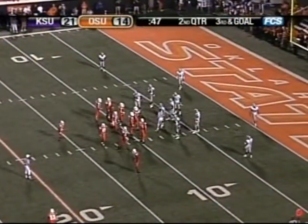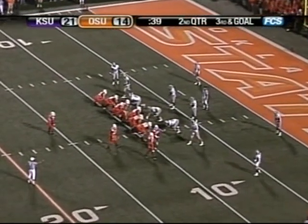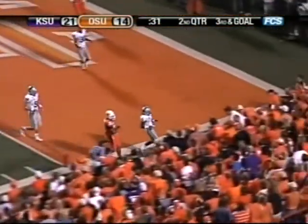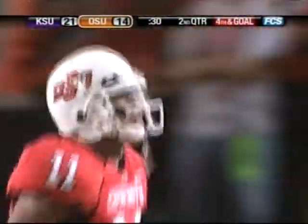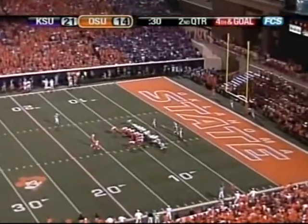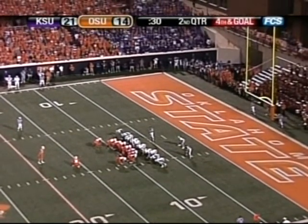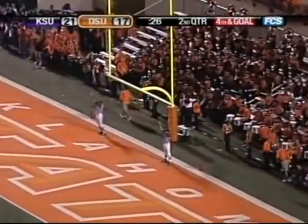Third and goal, Oklahoma State from the Kansas State 8, down to 49 seconds left. May see that fade route again. They've got a bunch formation to the right, one back set with Dantrell Savage, no receiver split out. Robinson fakes a handoff on third and goal, sets up, flings it toward the end zone — incomplete. He just threw it away under heavy pressure. The Cowboys will have to kick a field goal. Rick is six of ten in field goals on the season. Cole Reynolds will hold, Zach Allen will snap it. Snap good, ball down, kick on the way — it's high and long and it's good. Over 26 seconds left in the first half. The Cowboys cut the Kansas State lead to 21-17.